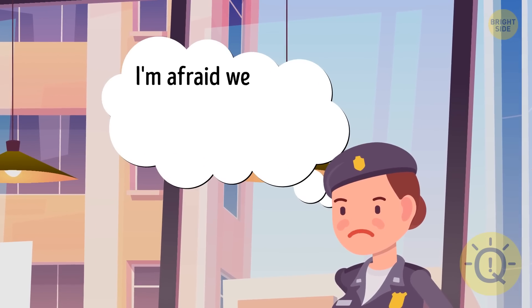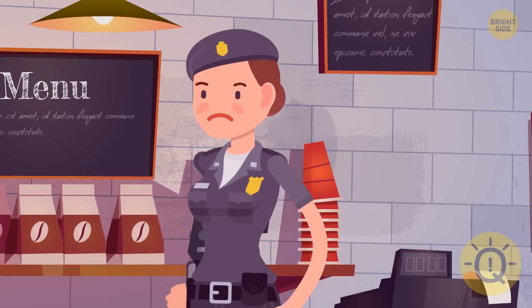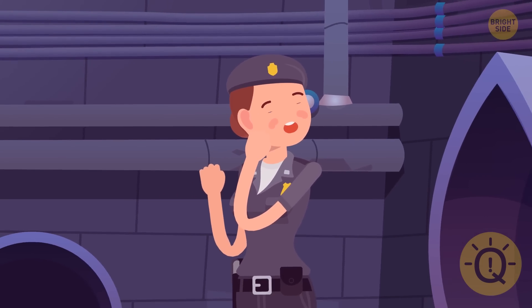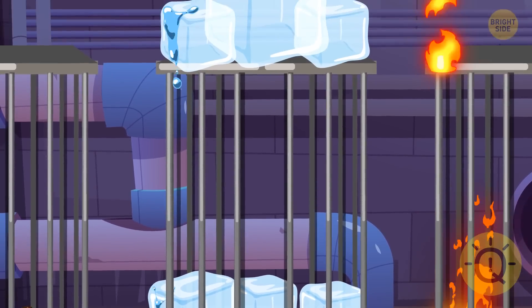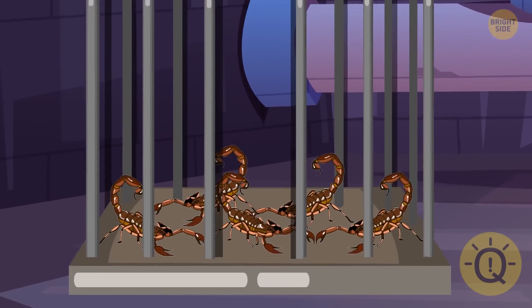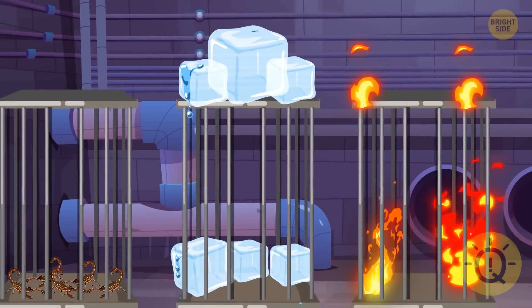Tina told Kelly, 'I'm afraid we should continue this conversation at the police station.' But Kelly ran away through the backyard. Tina followed her and ended up in a dark basement, getting lost and finding three cages: the first covered with fire, the second filled with huge ice cubes, and the third full of venomous scorpions. Tina has to choose one of them to get to the surface — which is the safest option?